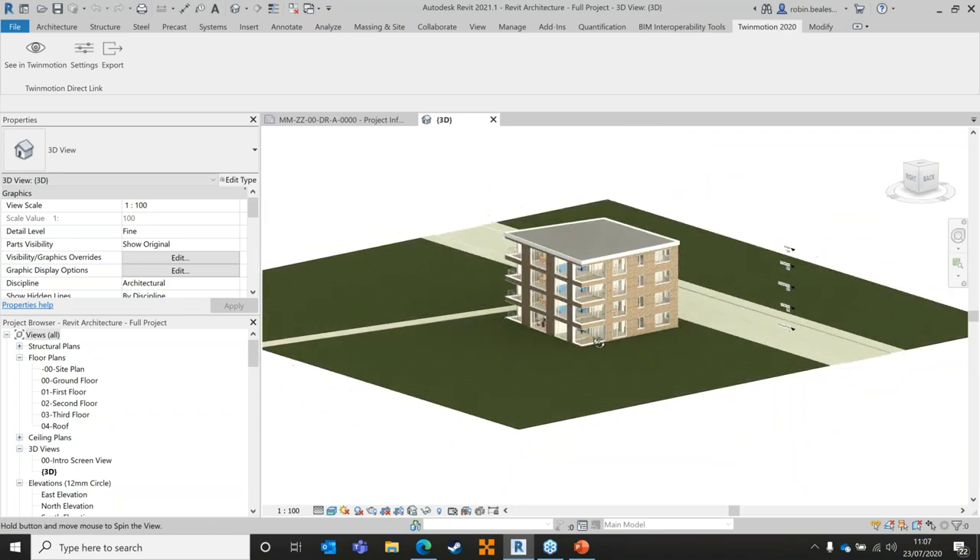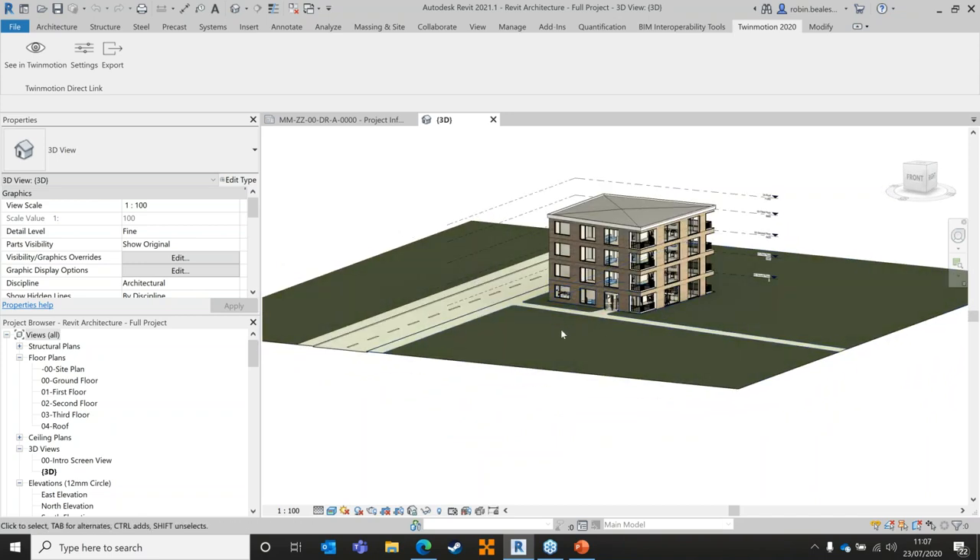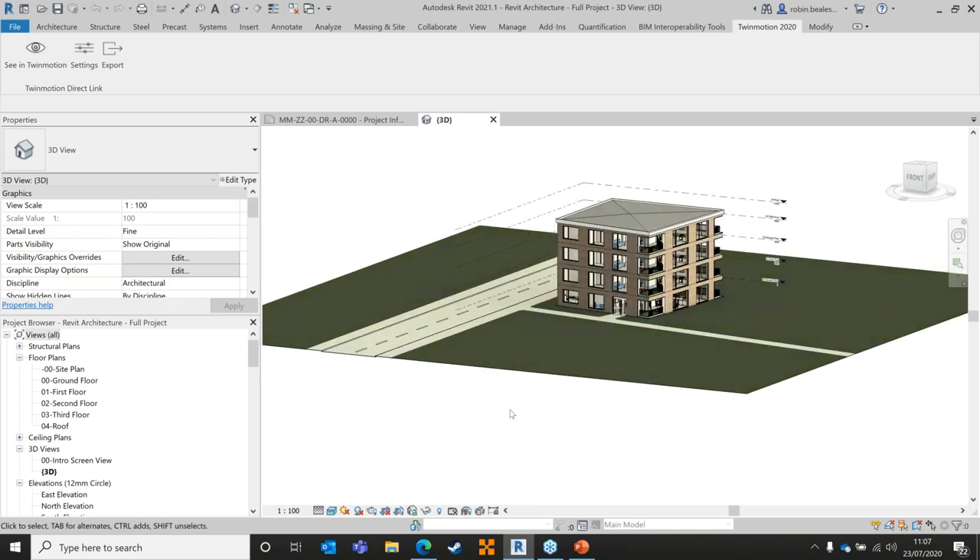I've got a relatively simple 3D model here of a block of flats. I've created a few surfaces for paths, roads, and grass — I'll explain why later. At the top of the screen I've got the Twinmotion plug-in. For those wanting to run this with Revit 2021, just download the Revit 2020 add-in, browse to the installation folder, and drag and drop those files into the Revit 2021 add-in folder. Works a treat.